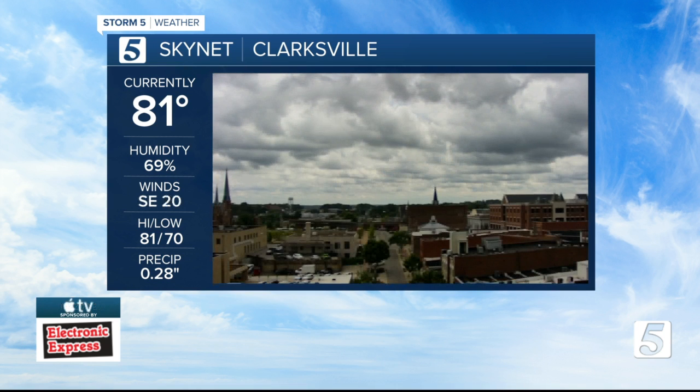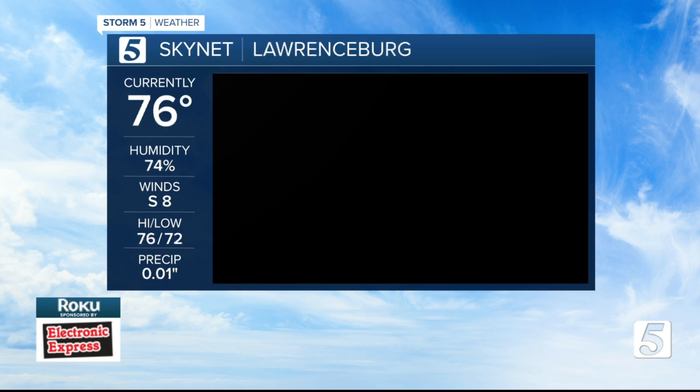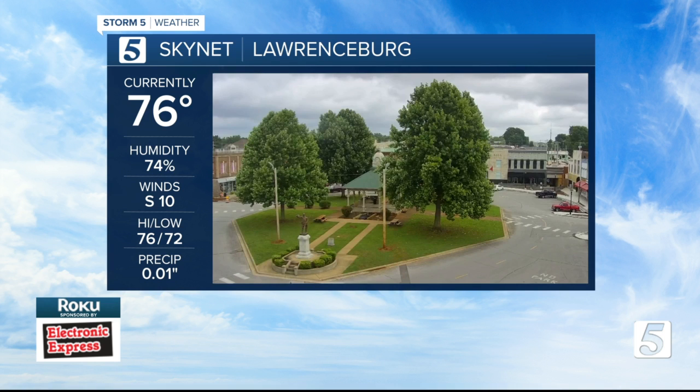From early morning rain, but not near the amount you'd expect — just under an inch of rainfall. Let's do one more stop: Lawrenceburg with 1.1 inches of rainfall. They are early, and now in Nashville.